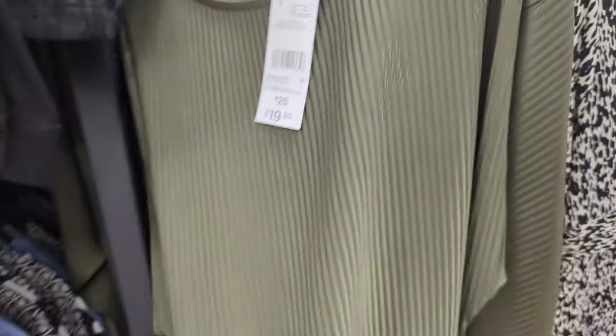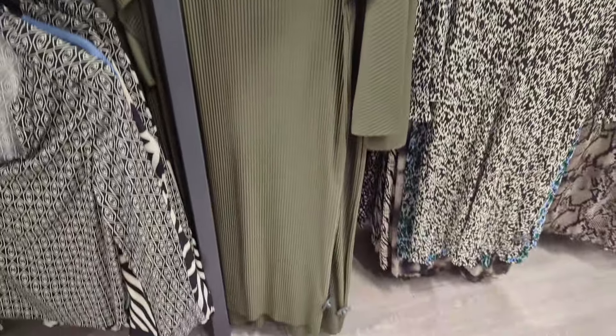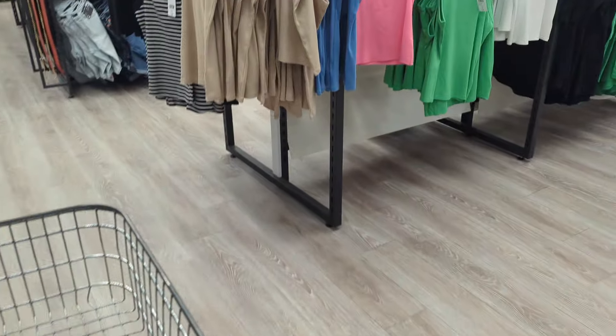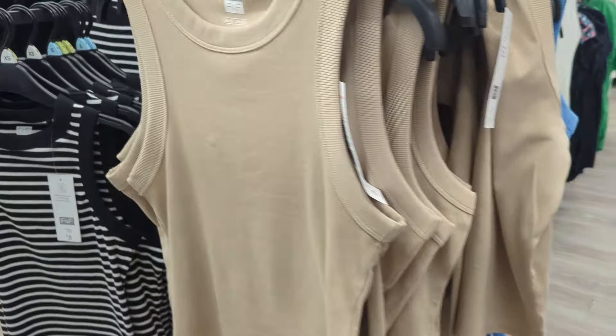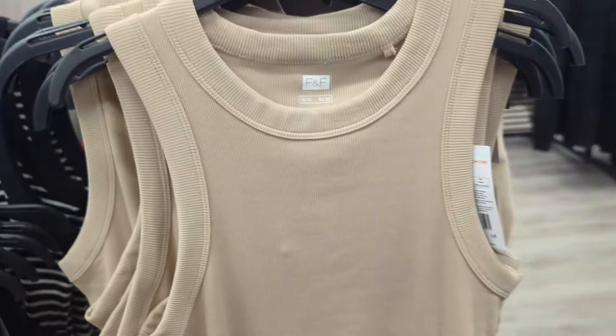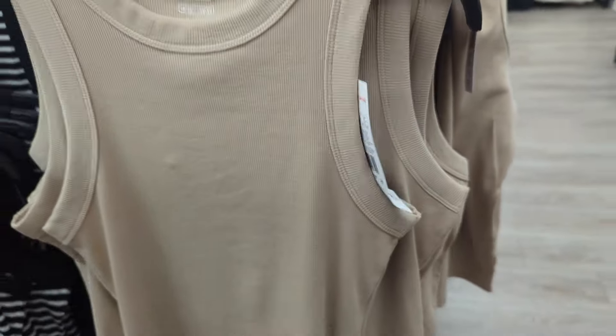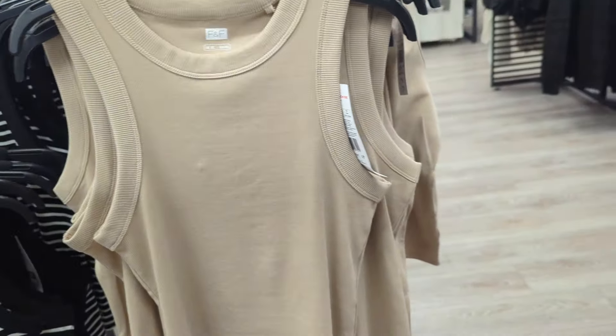I don't know why I'm shopping in here but I don't need to buy anything, I'm just being silly. Actually, I do need some new t-shirts or vest tops. It's meant to be getting warm but...